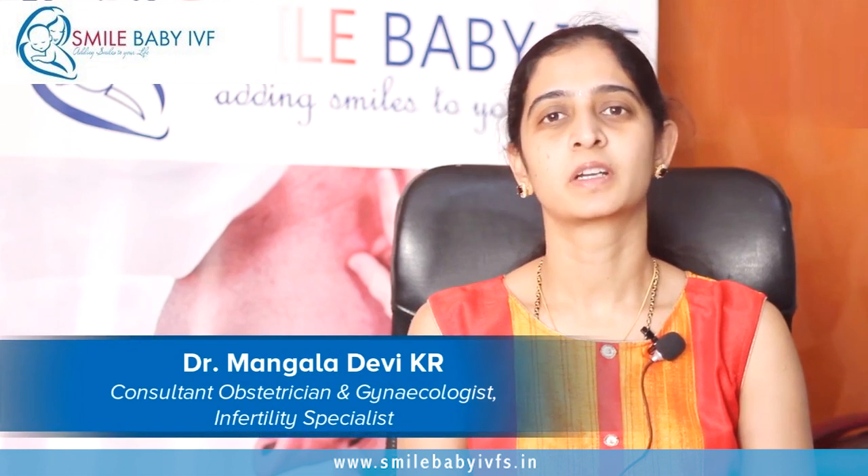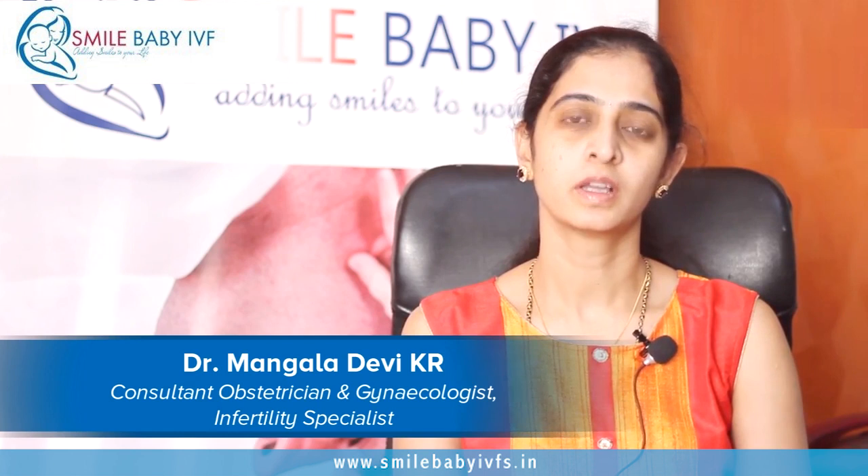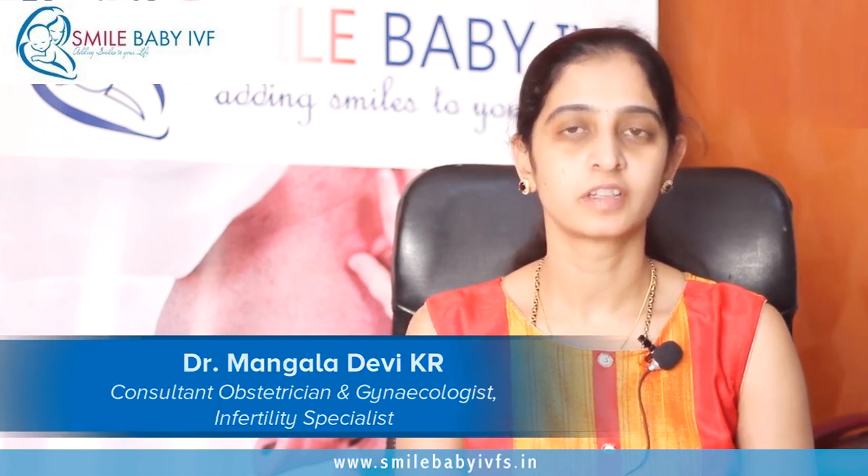Hi, I'm Dr. Mangala. I'm the Clinical Director at Smile Baby IVF and K.C. Raju Multi-Speciality Hospital. I'm an obstetrician, gynecologist, and infertility specialist by profession.